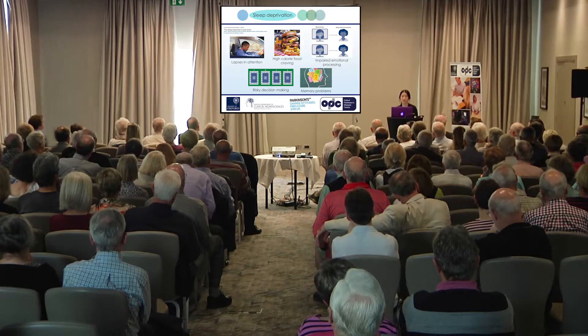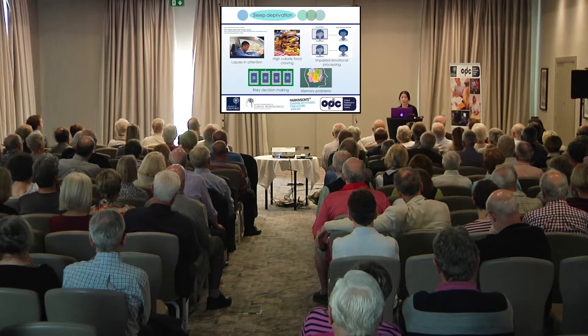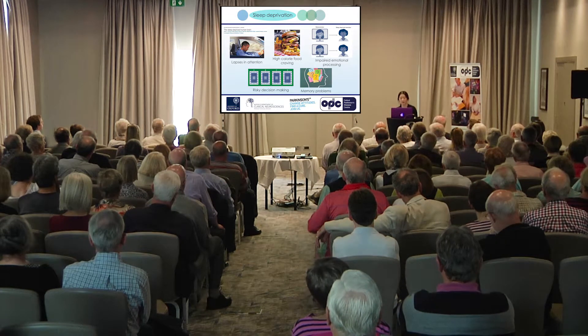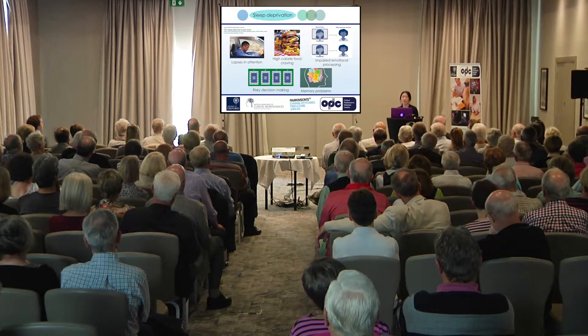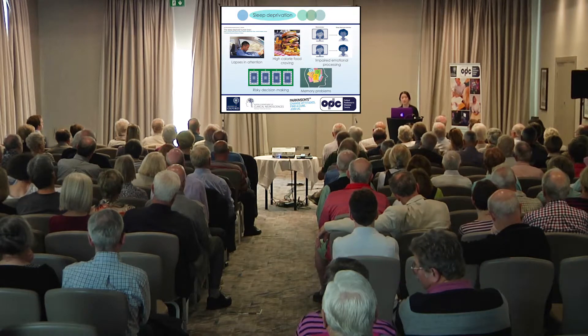Sleep is important for a wide range of tasks. Not getting enough sleep can lead to lapses in attention or micro-sleeps, which can have serious consequences. Shortages of sleep can also lead to changes in hormone levels and cravings for high calorie foods, putting people at risk of weight gain. Not getting enough sleep can make people irritable and less able to pick up on emotional cues. They may also be more prone to risky decisions and find it harder to retain memories.